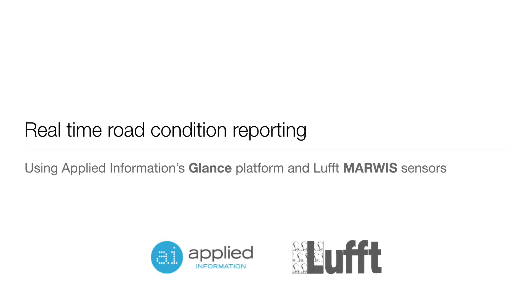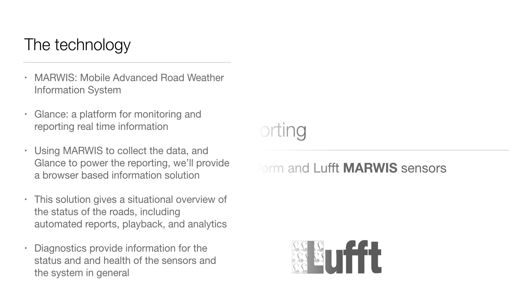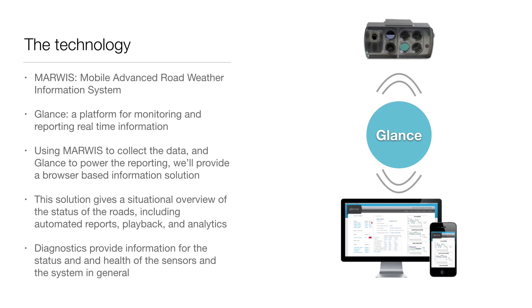Applied Information and LUFT instruments have partnered together to provide a real-time road condition reporting system available from anywhere with a browser. This real-time road condition reporting system will let you know if your roads are safe at a glance, using a combination of a couple pieces of technology. The technology involved includes MARIS sensors from LUFT, as well as GLANCE, which is Applied Information's own real-time platform for monitoring data.